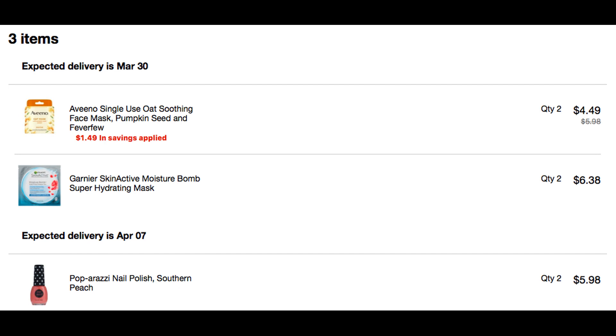I will have cvs.com linked below if you'd like to grab these items after the video. The masks are expected to deliver on March 30th and the nail polishes on April 7th — not bad at all. Definitely check out those 13 other unadvertised deals. I've updated my list to include the Aveeno as well as the Garnier facial masks, so you have all of that in one place. Thank you so much for watching, and if you see any more hot deals — there are a lot of unadvertised deals this week — let me know in the comments so I can pin it and we can share it with everyone. Have an amazing day and I'll see you in the next video.